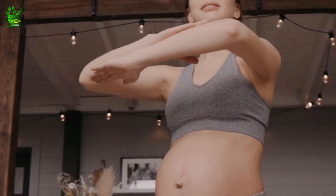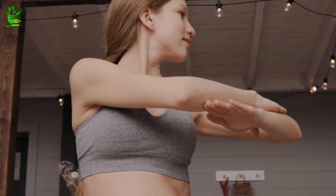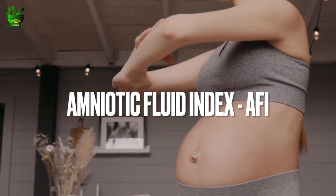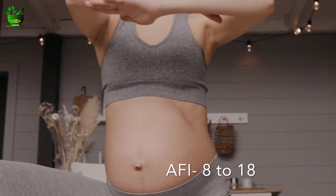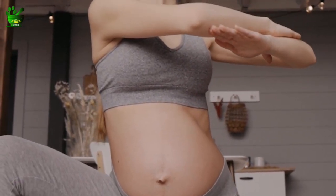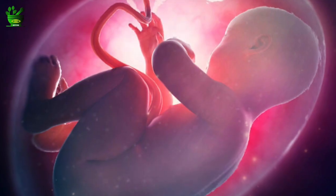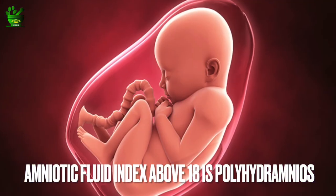During pregnancy this fluid can be low, high, or at the appropriate level. This fluid is measured in terms of the amniotic fluid index, that is AFI. The value can range between 8 to 18. Whenever the AFI value decreases below 8, it is termed as low amniotic fluid — the medical term for this is oligohydramnios. When the amniotic fluid level goes above 18, this is known as polyhydramnios.